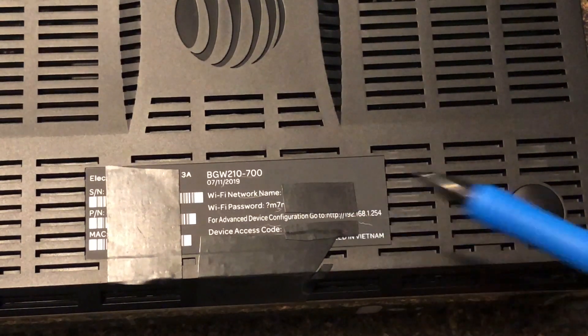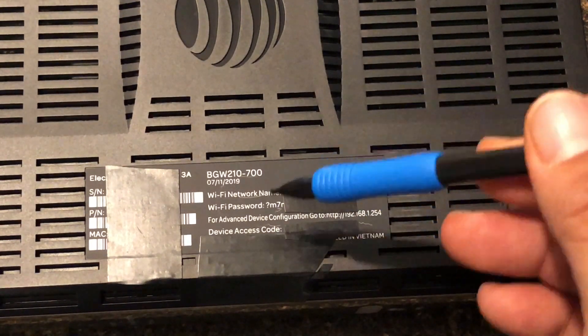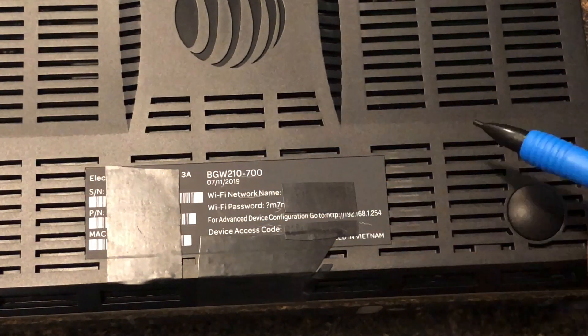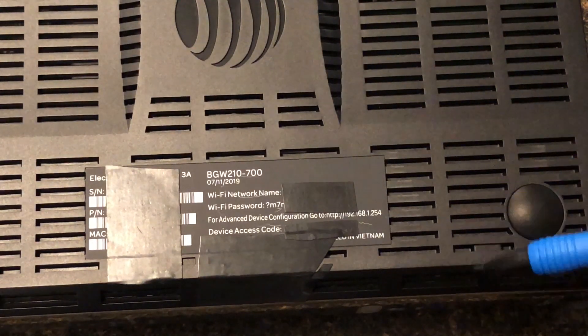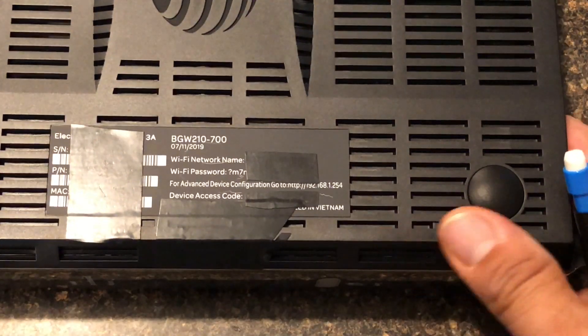I don't suggest going in here and changing it — I'm going to show you a different way — unless you've had experience going into GUIs. Then you can actually go into advanced settings, Wi-Fi, change the 2.4 and the 5 gigahertz frequencies to a specific name. You can even change the channels on the 2.4 card and the 5G card, so you'll have less Wi-Fi interference.